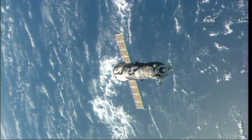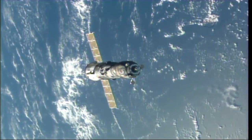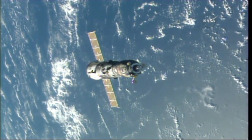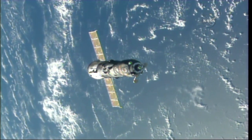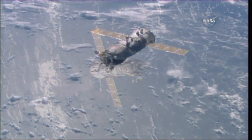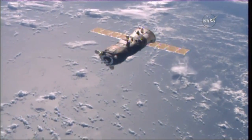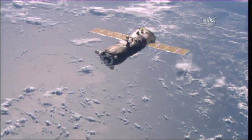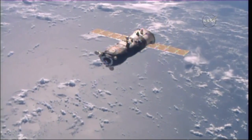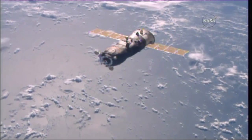Command has been sent to retract the antenna. Copy, Alexei. Now at 25 meters distance between the Progress and re-docking to the PIRS docking compartment on the Earth-facing port of the Russian segment of the International Space Station.